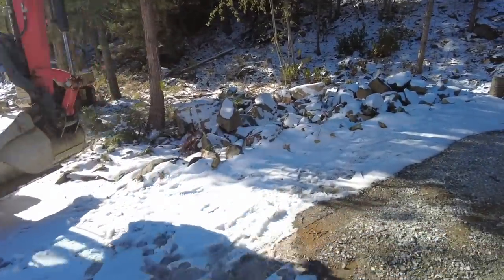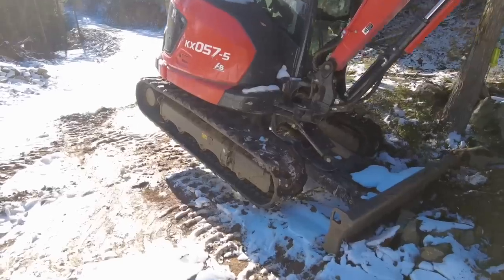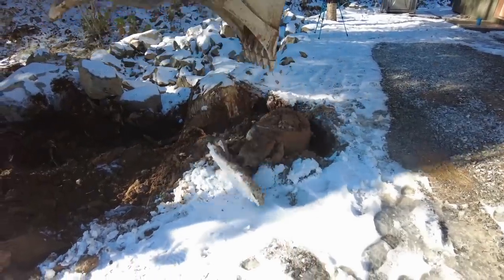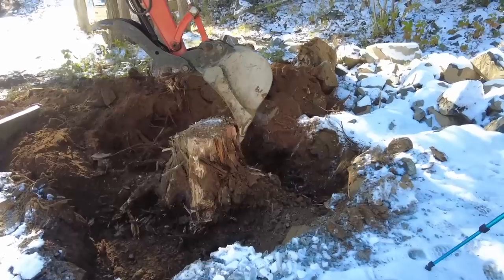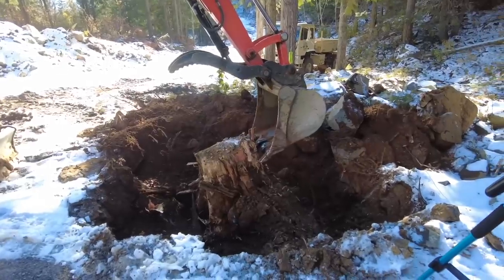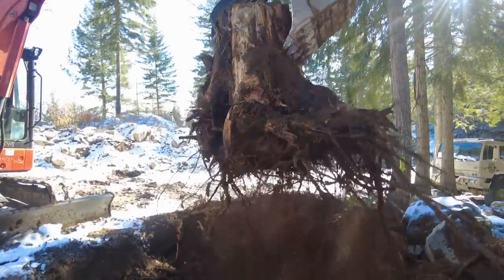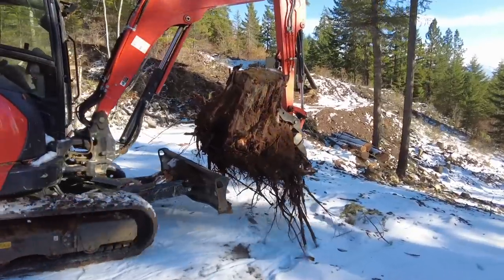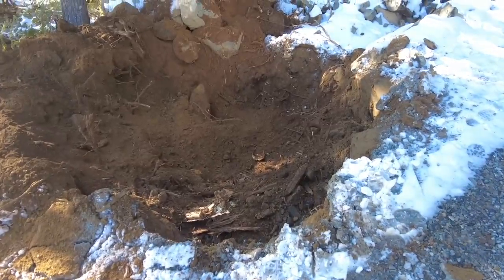Step one is to get rid of this stump - it's in the way. That's a big hole in the ground.